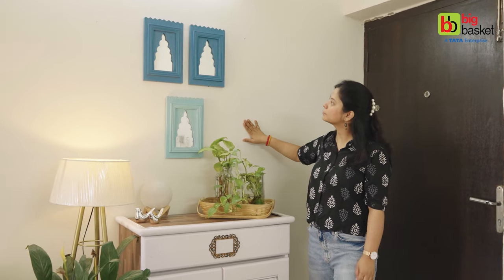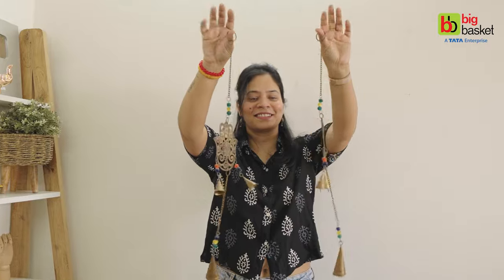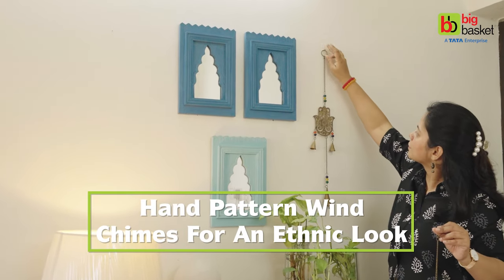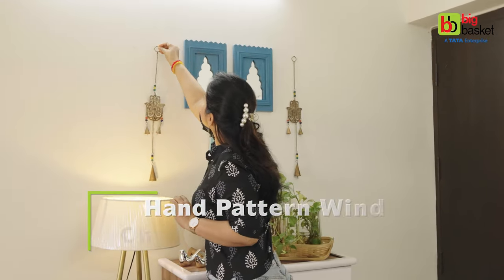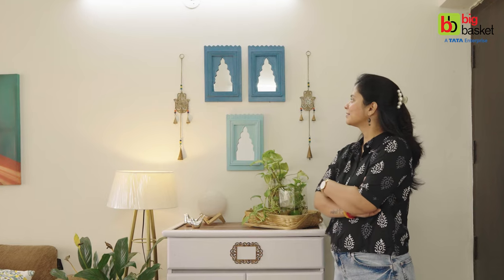Still, the wall looks a little incomplete. Just to fill it up, I got these beautiful wind chimes, which are in a hand pattern and gold finish, which will provide a proper ethnic style. And this is how I completed my wall decor.